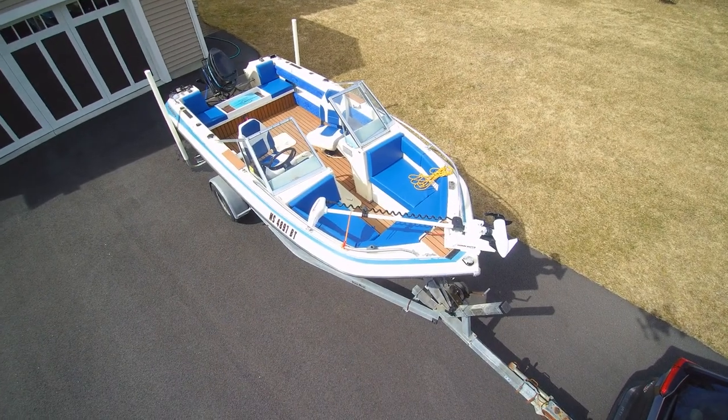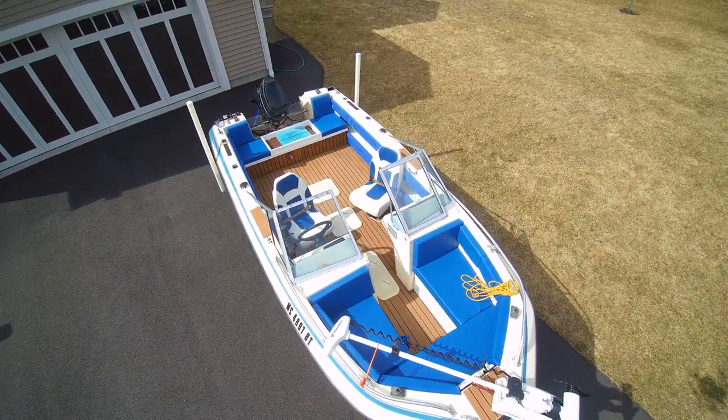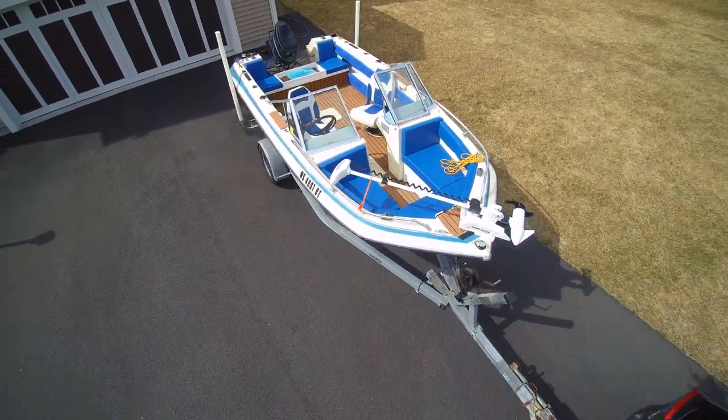Hey there, and welcome to Dwayne and Nidia: Food, Travel, and Fun. This is Nidia, and today I'm going to talk to you about our new boat.